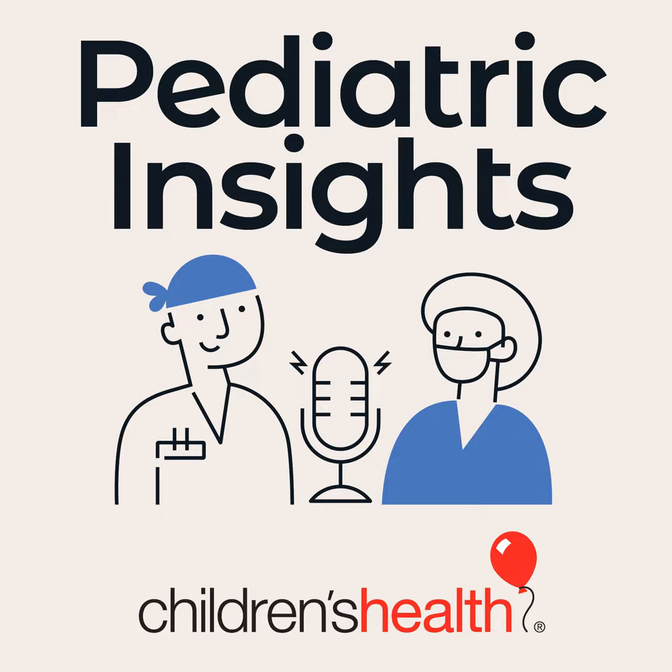Most patients are referred in to the Fetal Heart Program at Children's Health either from their obstetrician or a maternal fetal specialist. These women usually end up getting a screening ultrasound around 20 weeks gestation. If the obstetrician sees something concerning, they may refer the patient to us or to a maternal fetal specialist for confirmation. If the maternal fetal specialist confirms a heart problem, they'll send the patient to us. Some patients also come in for a second opinion, having heard about the Fetal Heart Program and deciding to tap into our expertise.